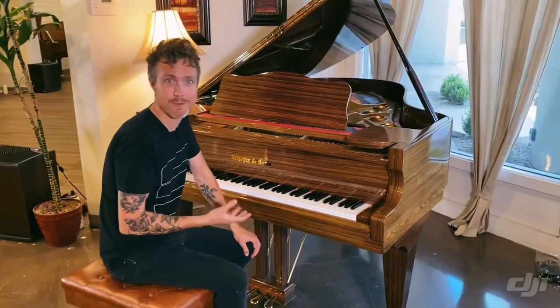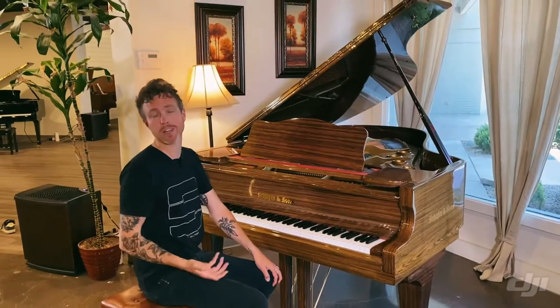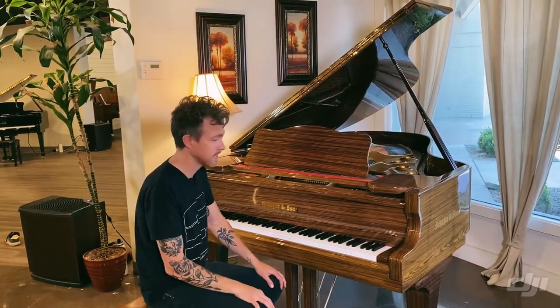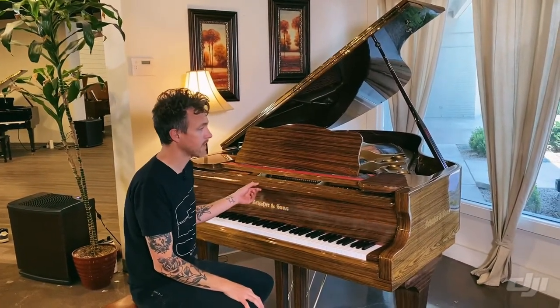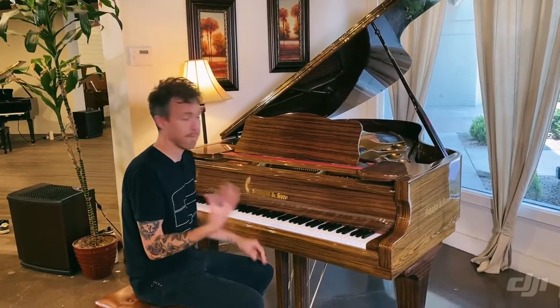We've actually already sold this piano once. We sold it to a guy — he had it for about a year, and he came in just recently and upgraded to a Steinway and sold the piano back to us. So we know it's been really well cared for. We've buffed the finish and made it look all brand new, but I'm going to play it for you.